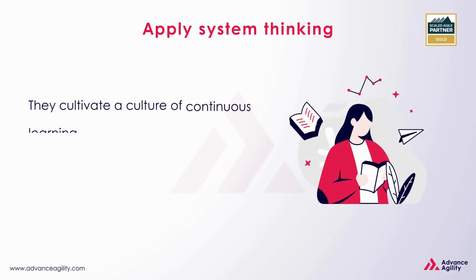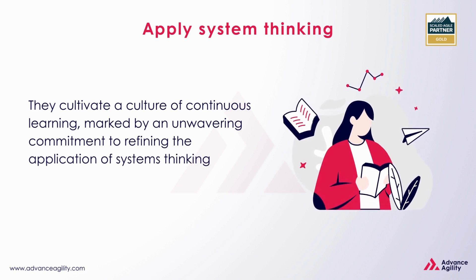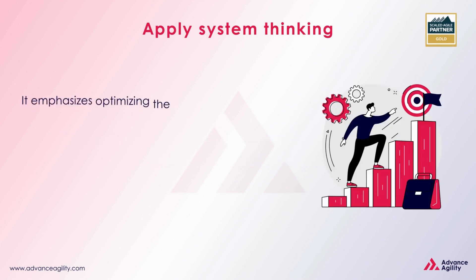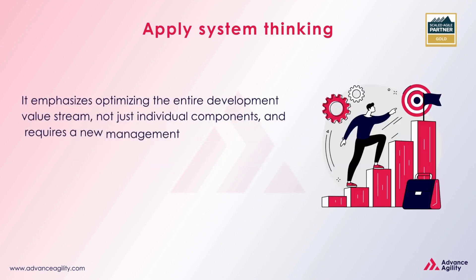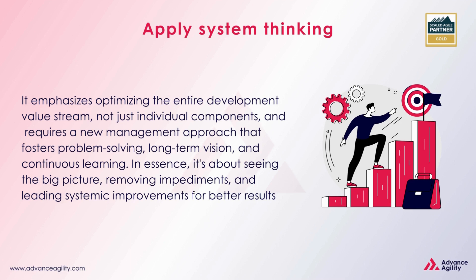They cultivate a culture of continuous learning, marked by an unwavering commitment to refining the application of systems thinking. To summarise, applying systems thinking in SAFe involves understanding that solutions and organisations are interconnected systems. It emphasises optimising the entire development value stream, not just individual components, and requires a new management approach that fosters problem solving, long-term vision, and continuous learning. In essence, it's about seeing the big picture, removing impediments, and leading systemic improvements for better results.